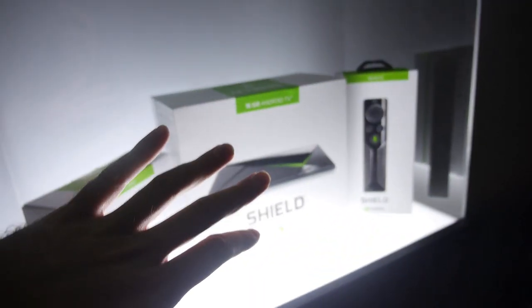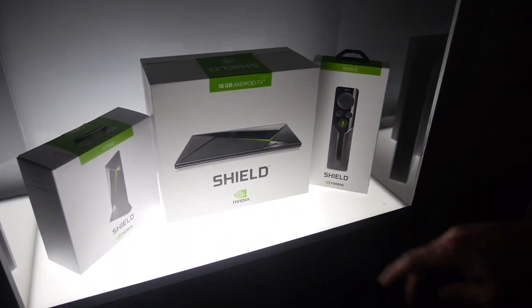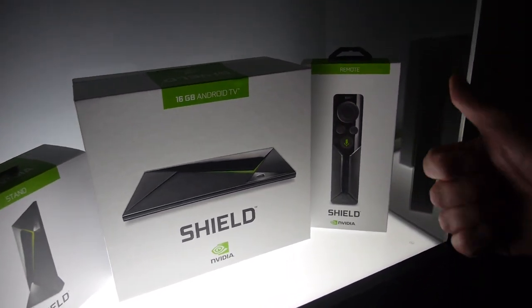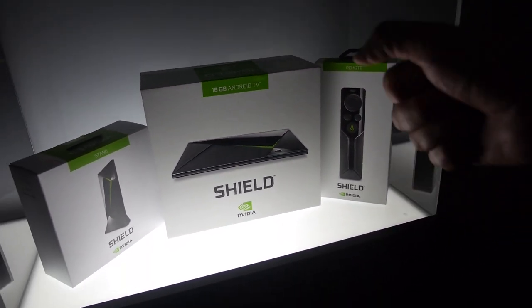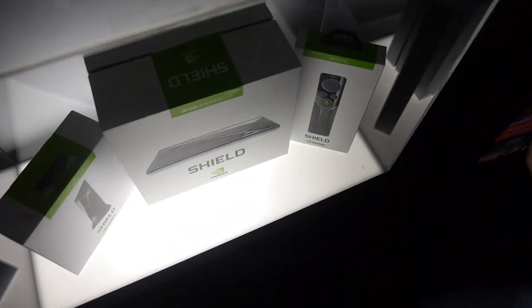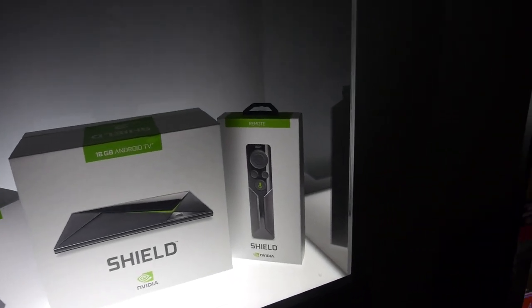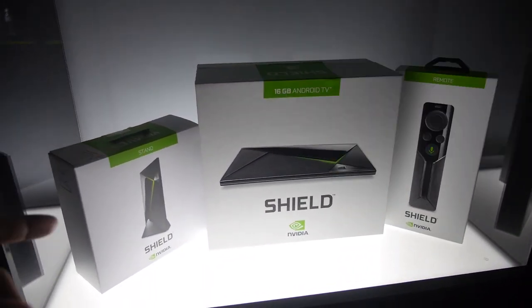Shield is all about Android TV and making great experiences. The box comes with the controller, and you can buy the stand and remote controls separately. This remote has a little left-right capacitive area, a built-in microphone, and a jack on top so you can connect a headset. So you can be playing on your couch listening through your own ears without bothering anybody else in the house. This is $199. And the remote, I'm pretty sure, is $49.